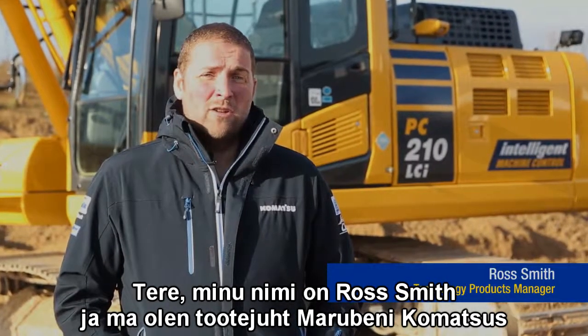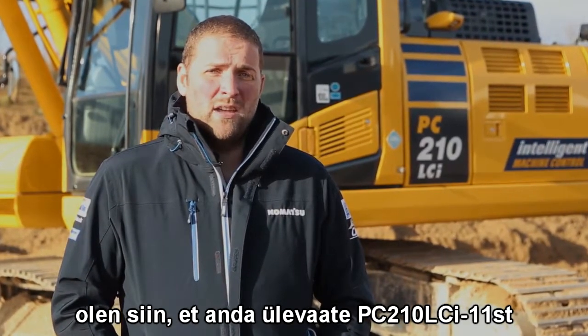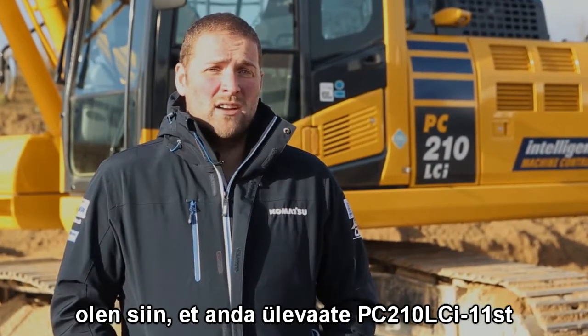Hi, I'm Ross Smith. I'm the Technology Products Manager for Marabeni Komatsu, and I'm here to give you a walk-around of the Komatsu PC-210 LCI-11.